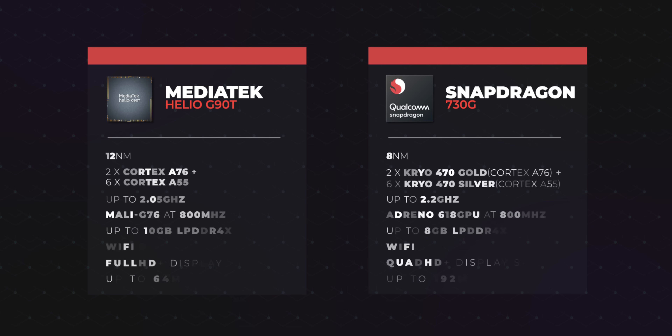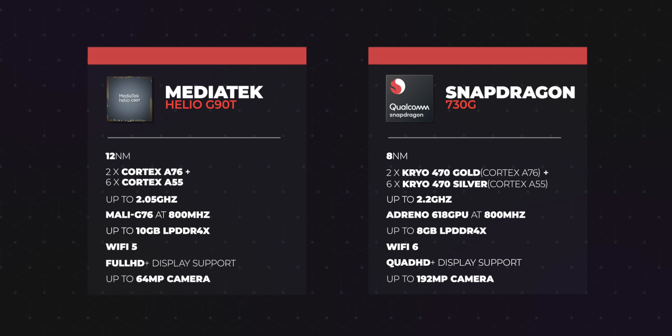MediaTek isn't pitting the G90 series against the Snapdragon 855 or 855 Plus. Instead, the G90 series is aimed at the Snapdragon 730 and 730G, which are Qualcomm's mid-range processors. Comparing the chipsets side by side, the Snapdragon 730G has certain advantages: it has a higher clock speed, is an 8 nanometer processor for better power efficiency, and supports Wi-Fi 6 and QHD+ displays.